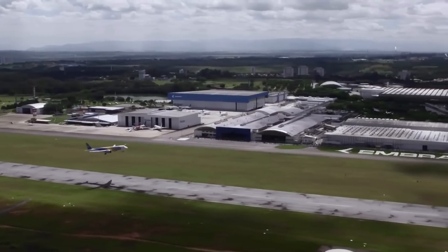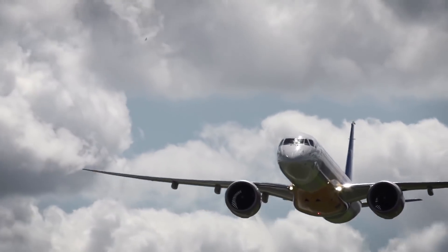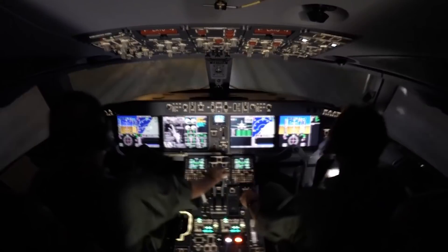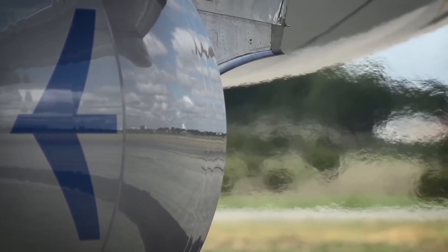The avionics received a new and more effective fly-by-wire control system with much more advanced automation, as well as a significantly modified cockpit. The main change in the planes, of course, is the re-engining.